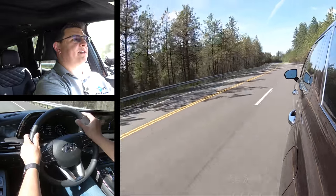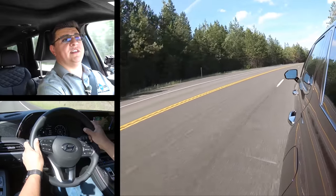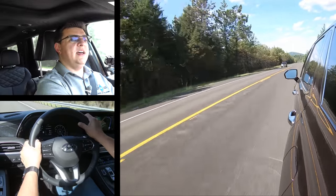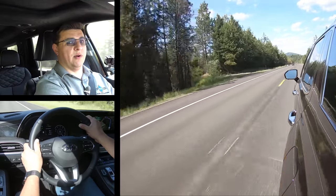Overall ride quality is very good in the Palisade — certainly the kind of vehicle you'd want to take on a long road trip. Hyundai has done a good job trying to balance the teeter-totter between good handling and a good ride. There are going to be a few options that are a little bit softer, but those are mainly in the luxury or near-luxury segment like a Buick Enclave. And then there are options that are definitely more firmly sprung, like top-end trims of the 2020 Explorer.